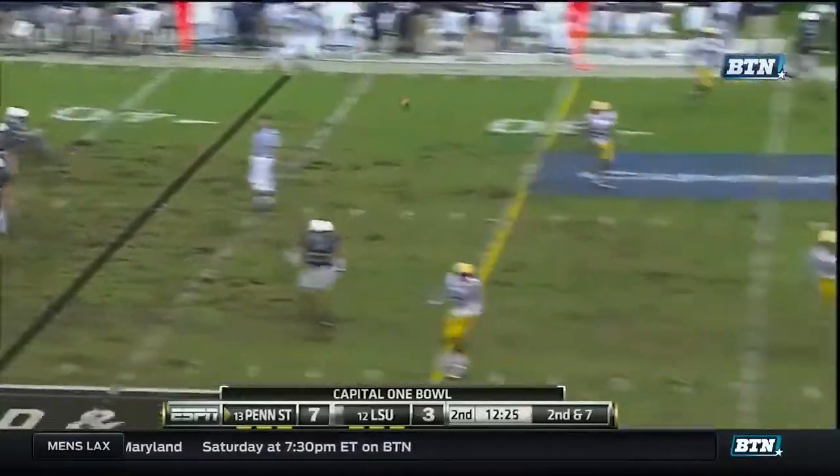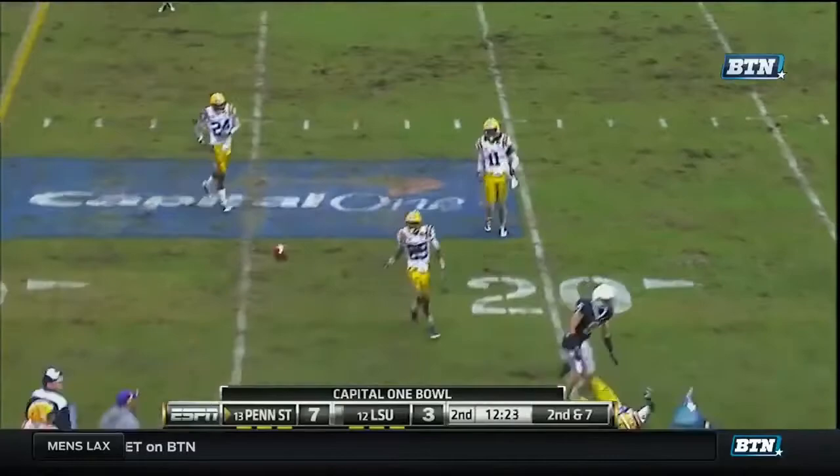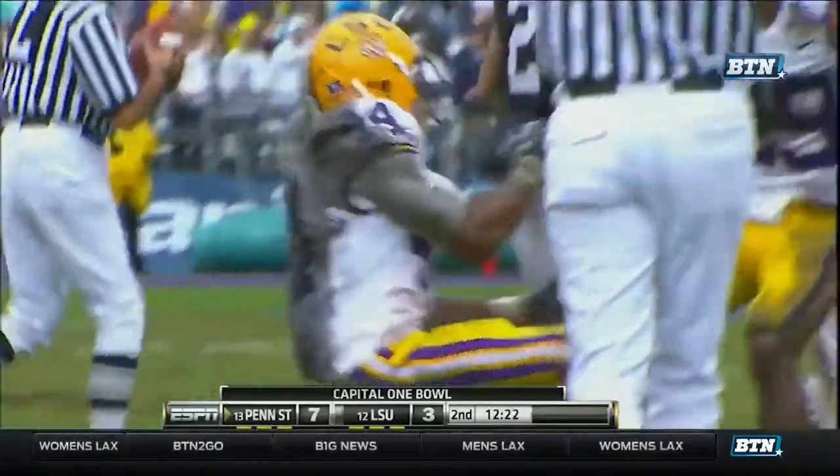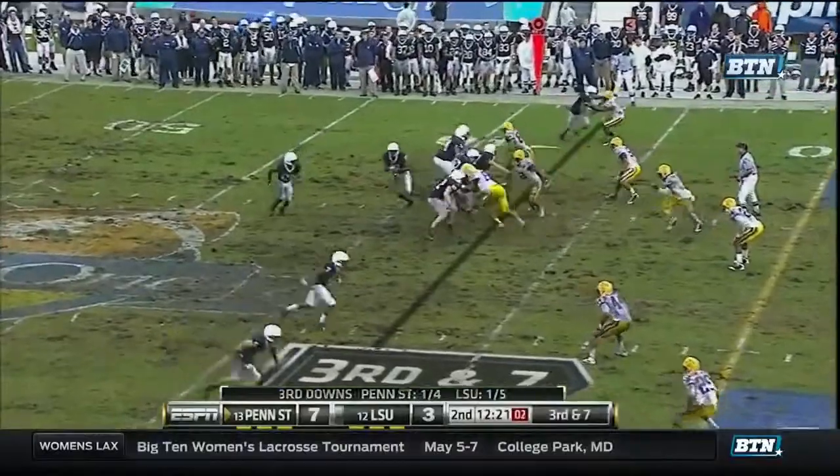Clark. Quick drop. Lobs one. Oh! Should have been intercepted and taken the other way. Get the suntan lotion out soon.